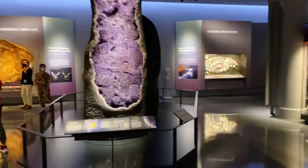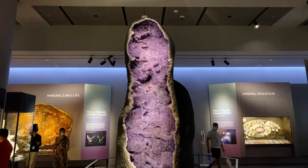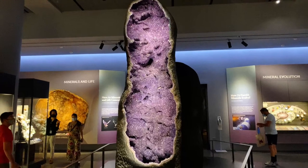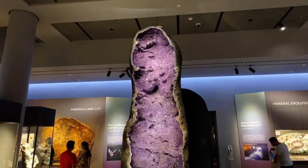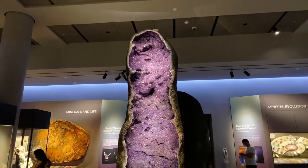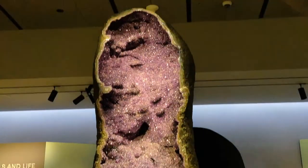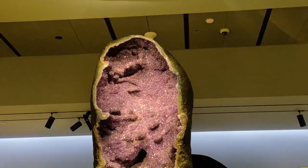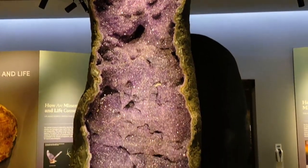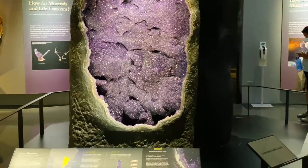Here's a giant geode, 135 million years old. These were found in Uruguay. Look how magical they are. I absolutely love that the hall starts with this huge piece of rock.